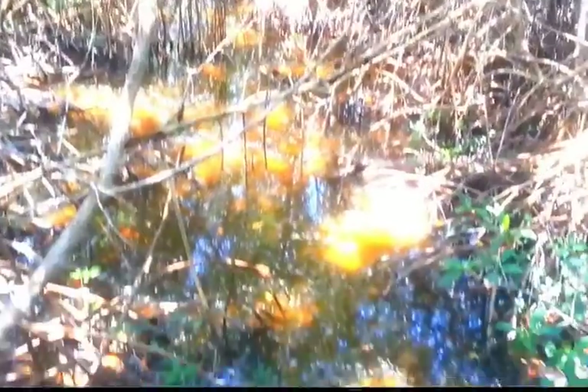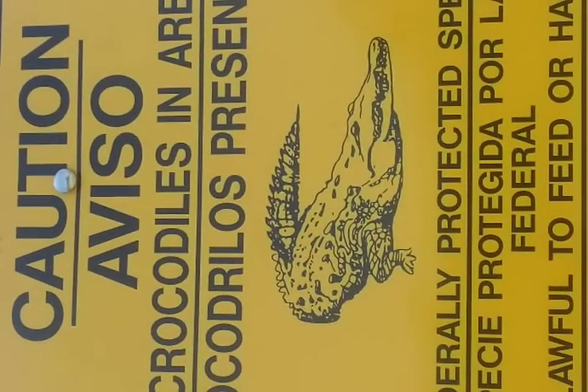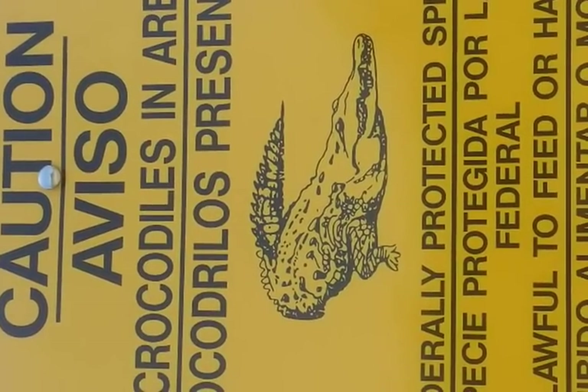This is a pretty murky mangrove forest by Turkey Point — not a place you really want to be walking in. I do see some type of film or foam on top of the water. I don't know what that could be, but it's a pretty funky environment. You don't want to be walking through there.